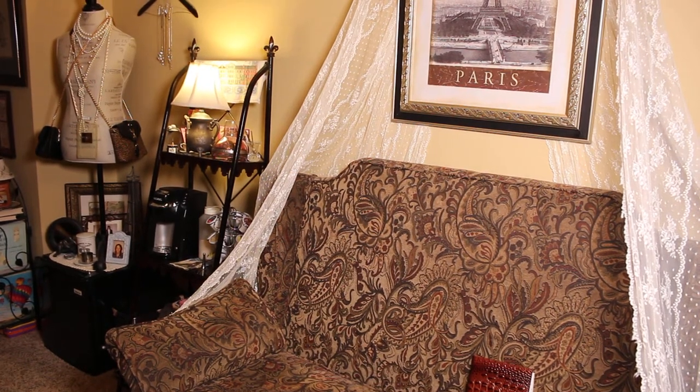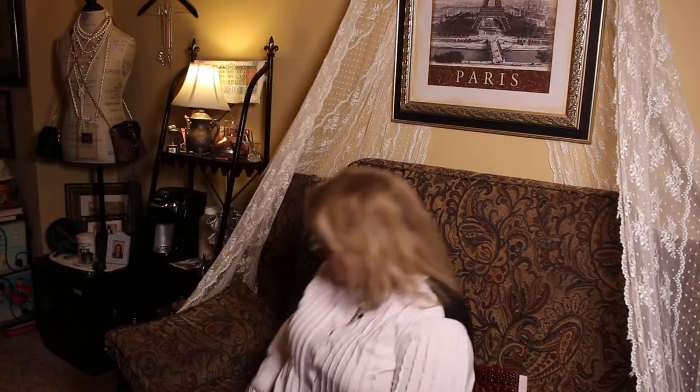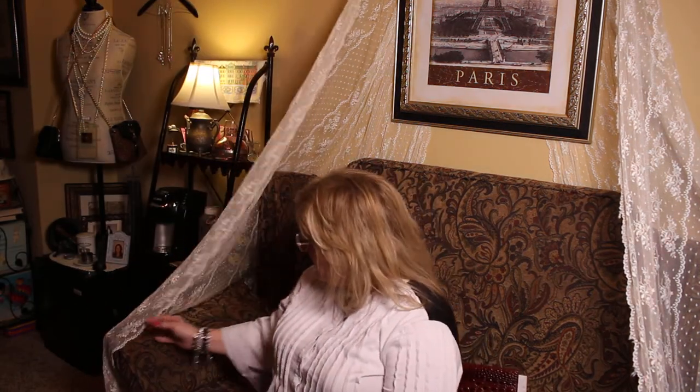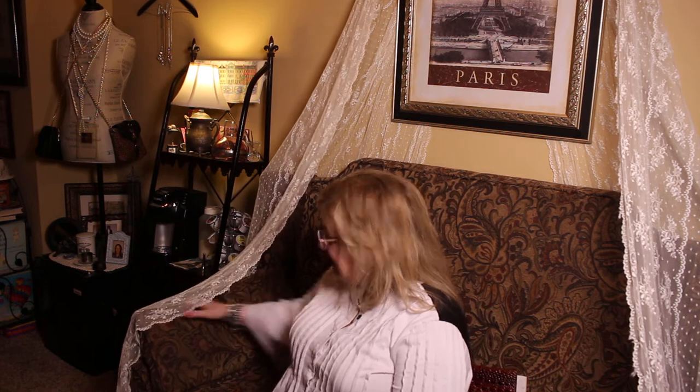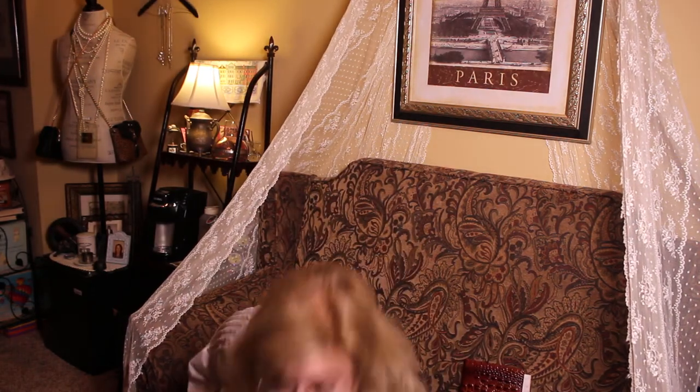Hey y'all! I wanted to share with y'all a particular subject matter. Just notice that my little curtain has been moved by my little doggie. I have a little canopy at my little love seat right here to make this a nice cozy area where I do Bible studies — one of the places I do. I have places all over the house that I do Bible studies.